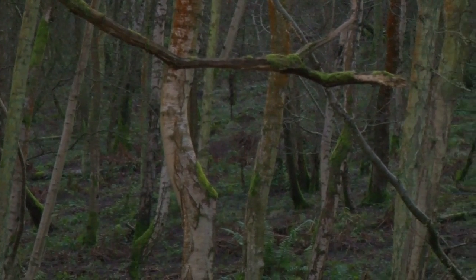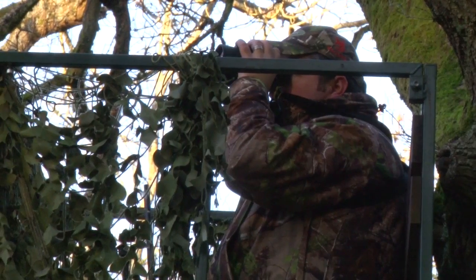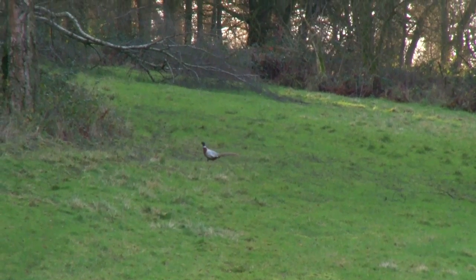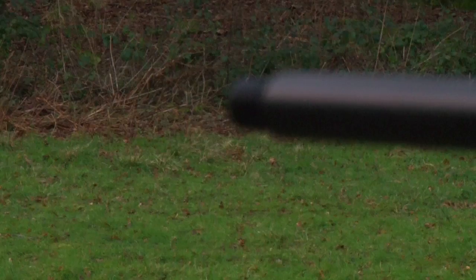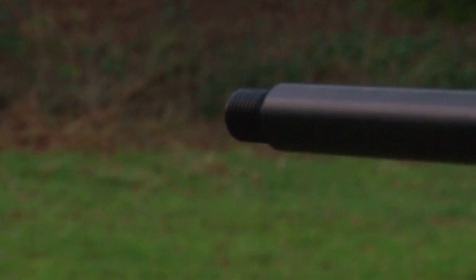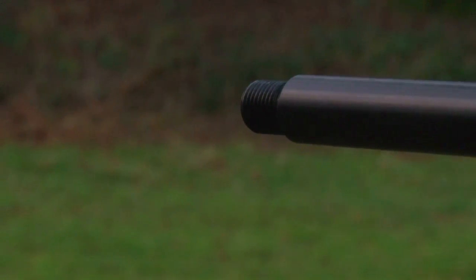Although the woodland is fairly dense, there's great visibility this time of year because there are no leaves on the trees. I wait patiently, and then I hear a dog barking in the woods. Someone's definitely lost a dog — I can hear them shouting on it. I'm guessing it's chasing everything in the area.